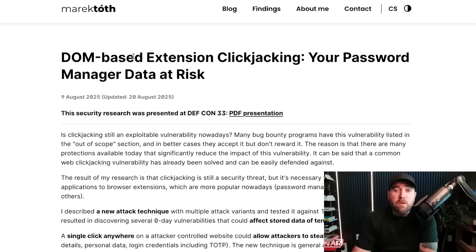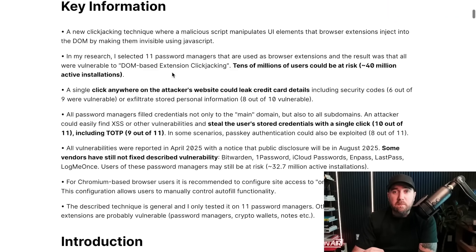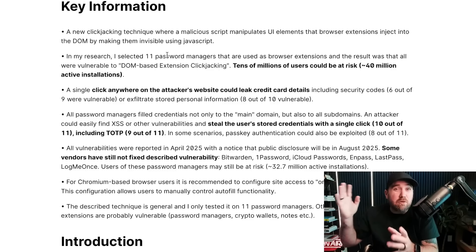The talk was put out by Merrick Toth. He selected 11 password managers to test — specifically ones used as browser extensions — and all of them were vulnerable to this new DOM-based extension clickjacking thing that this researcher found. This isn't just traditional clickjacking. The other interesting part is that a lot of these password managers are choosing not to fix the vulnerability.